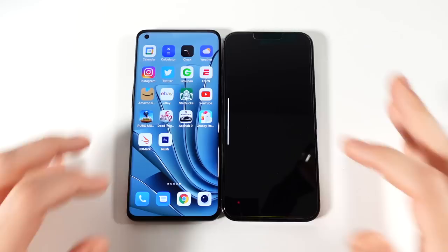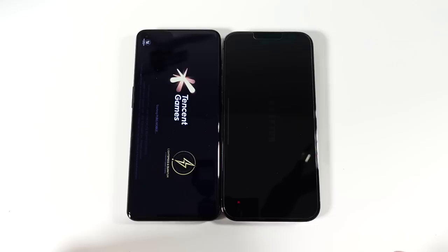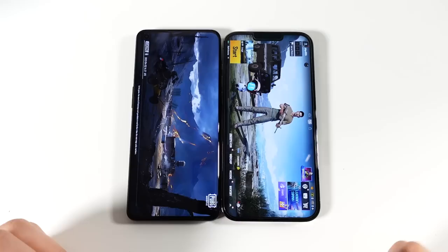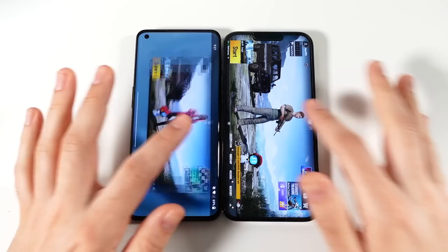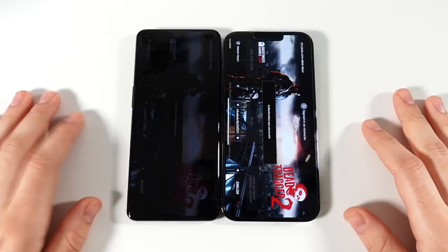Going into PUBG Mobile — the iPhone is already starting out faster, and I tested this beforehand and found the iPhone winning. The iPhone is quicker to load PUBG, which takes more power than other games. The OnePlus is not too far behind though. I did find the iPhone stayed a little cooler under heavier usage, but it's also a thicker phone. Going to Dead Trigger 2 — that one goes to the iPhone again.